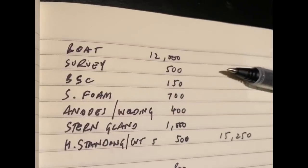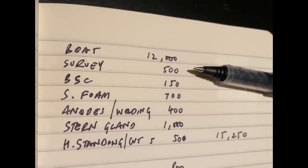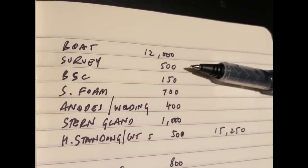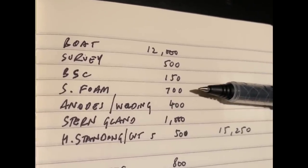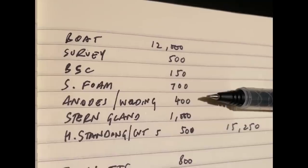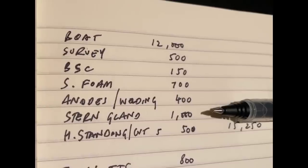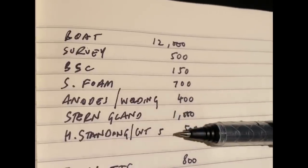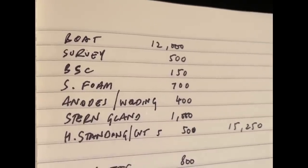So we know the boat cost £12,000. Straight away, I got a survey done — that cost £500. The BSC, the Boat Safety Certificate, cost me £150. The spray foam insulation cost £700. The anodes and the welding cost £400. The stern gland is going to come in at around £1,000. And the hard standing — being on the cut for five months at North Kilworth — is £500. So in total, £15,250 has been spent.